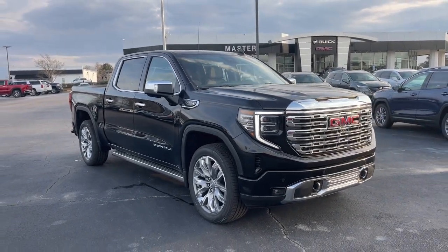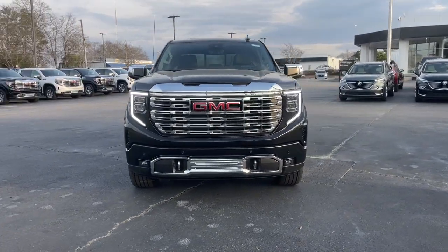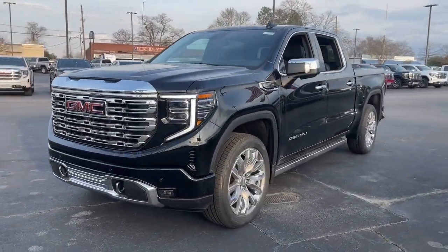Looking for your dream car? It could be the 2023 GMC Sierra. Take every journey in stride in this capable, well-equipped Sierra.